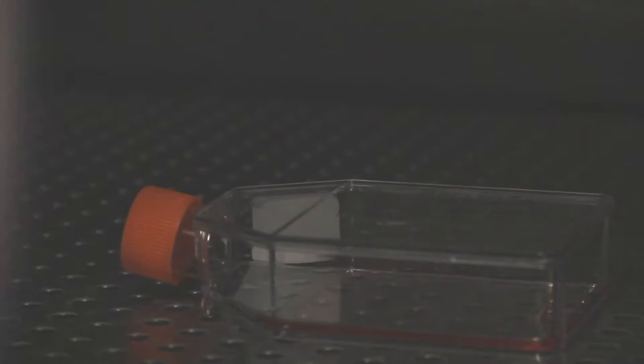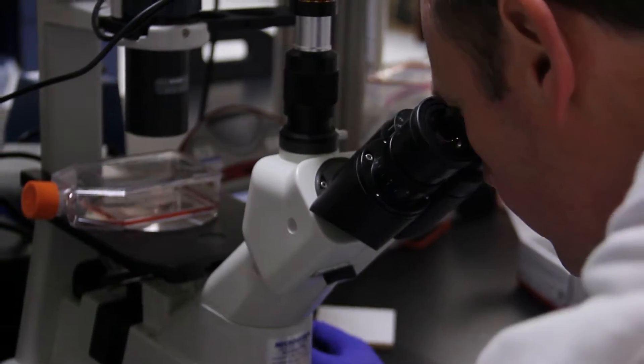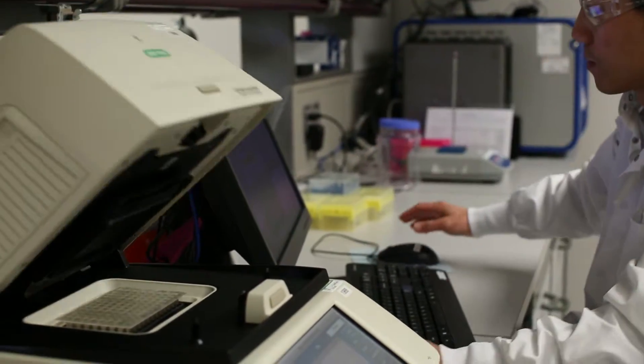The liquid biopsy approach is essentially being able to test the presence of genomic alterations in tumors through circulating tumor DNA in the blood. This could be the holy grail, so to speak, for being able to either select patients or monitor patients' response to treatment without having to have a piece of tissue.